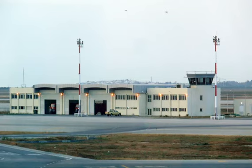Tunisia. Enfidha-Hammamet International Airport, NBE. A Guide to Major Airports in Africa. Location: 25 miles from Hammamet.